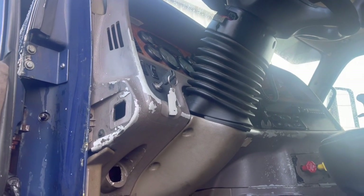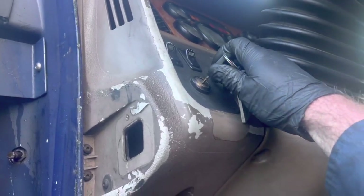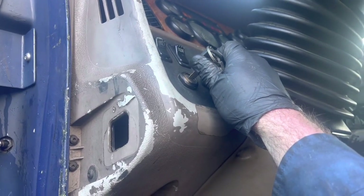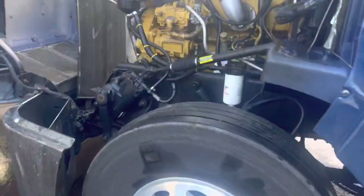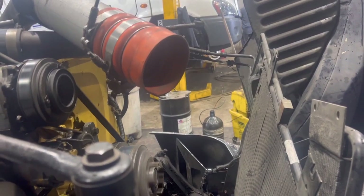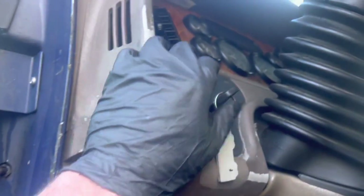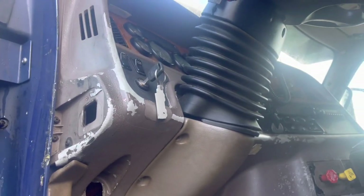We've got another Peterbilt here at ETR Truck Center this morning with a CAT engine. Let's crank it up and see what's going on. Sounds like it's popping through the intake. Let's pull it on in the shop and see what we can figure out.